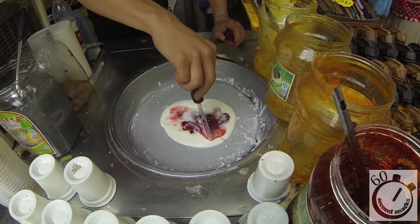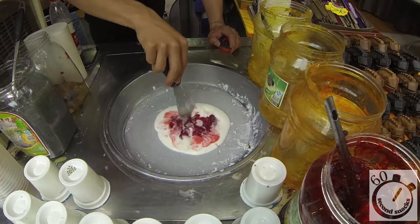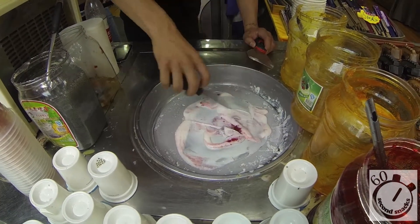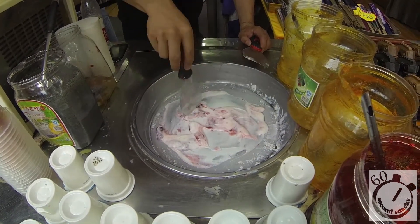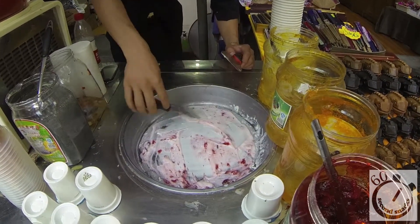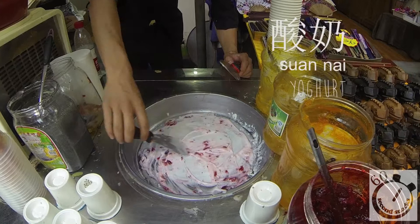This actually looks like it's gonna be pretty good. It's Chinese cold stone. Looks really good — it's frozen yogurt. Yeah, it's a nice yogurt.